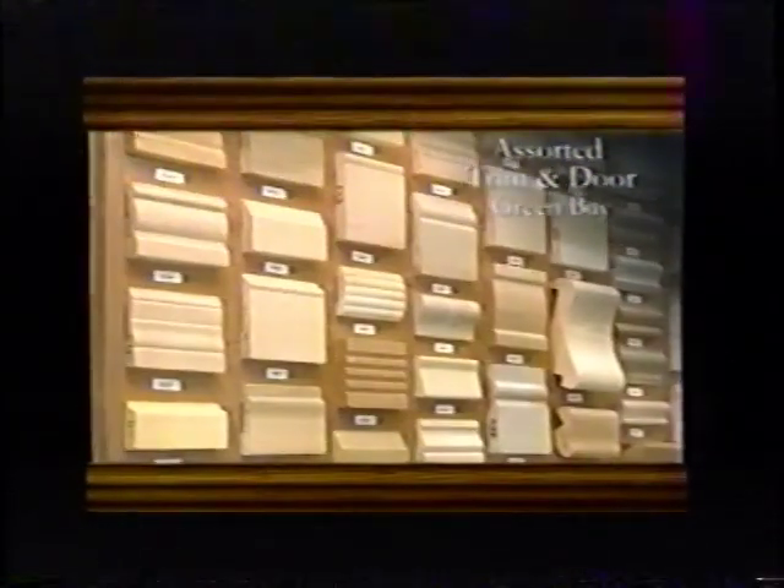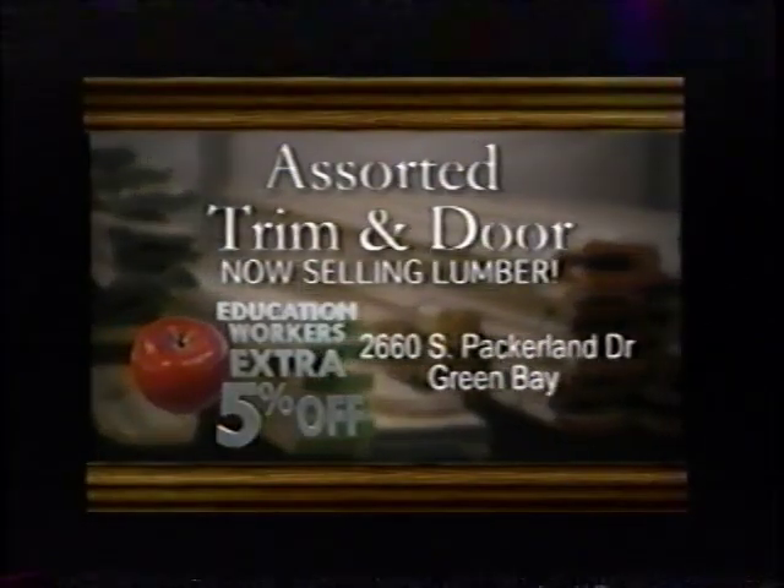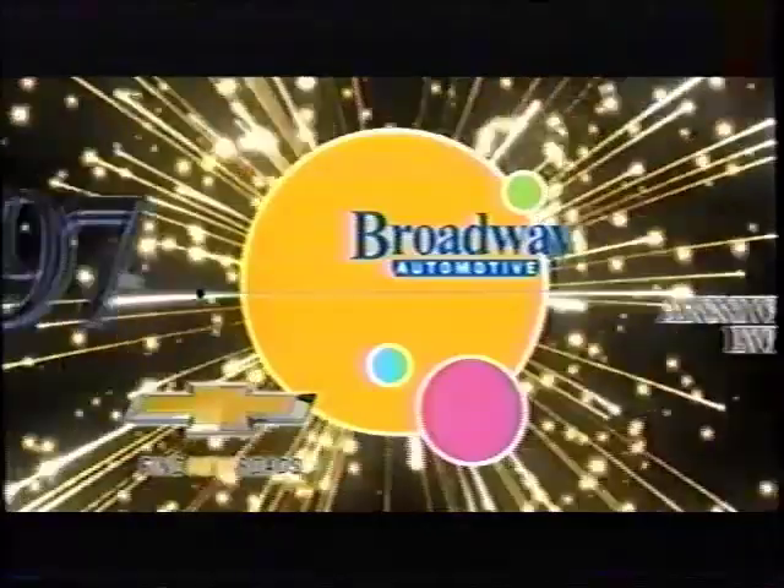If you're remodeling or building a new home, you can come to Assorted Trim & Door. We'll help you with your trim, stairs, doors, hardware. We're a one-stop shop. We have the experience here to help you do it yourself. Education workers get an extra 5% off in August at Assorted Trim & Door Green Bay.